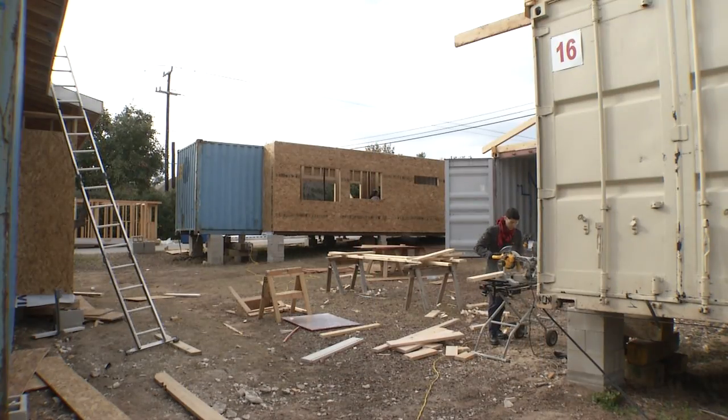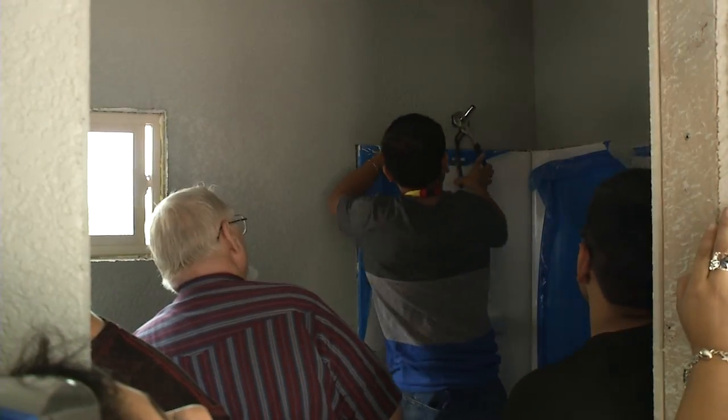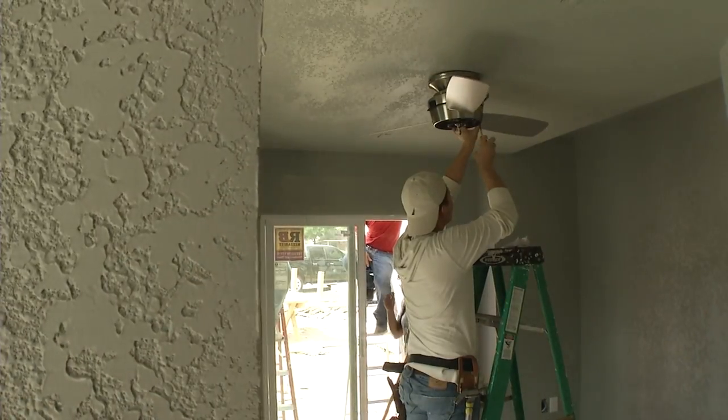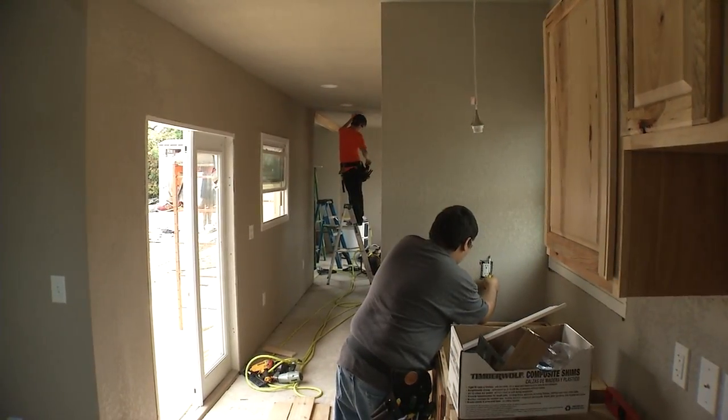Seniors put into practice their training from classes in selective strands of study at CCA. This included construction technology, construction management, applied engineering, and architectural design. They helped cut out pieces of the container where they had to do pop-outs, frame in a bunch of stuff, help with insulation, and help with roofing.